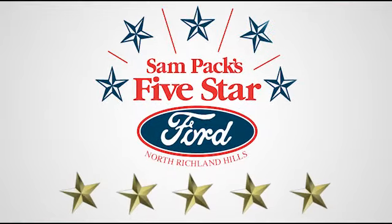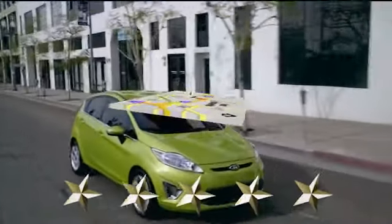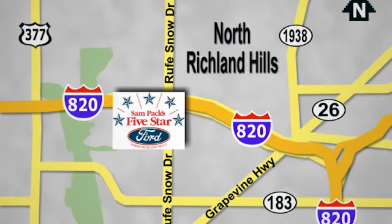At Sam Pax 5-star Ford, every vehicle we sell is thoroughly inspected before you buy. Come see us today. We're conveniently located on the Northeast Loop 820 at Ruth Snow Drive in North Richland Hills.